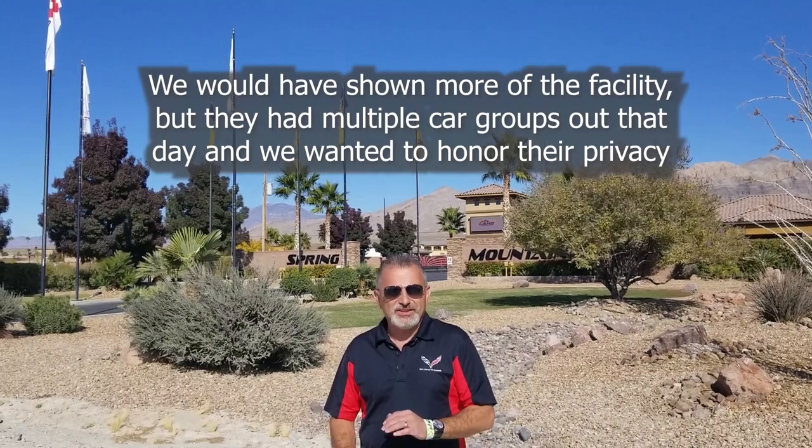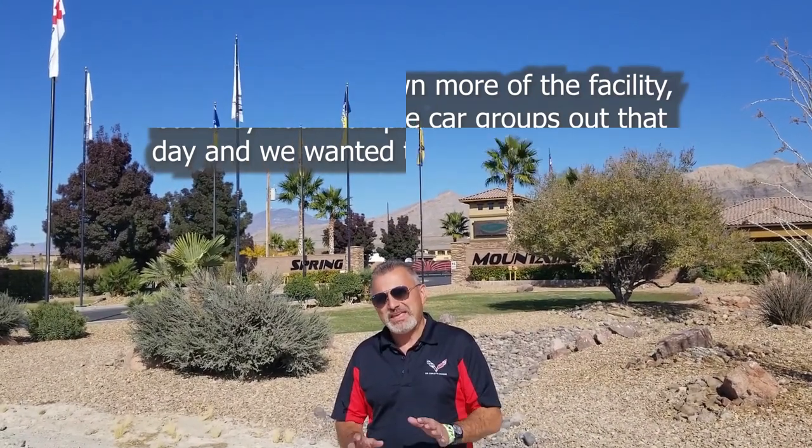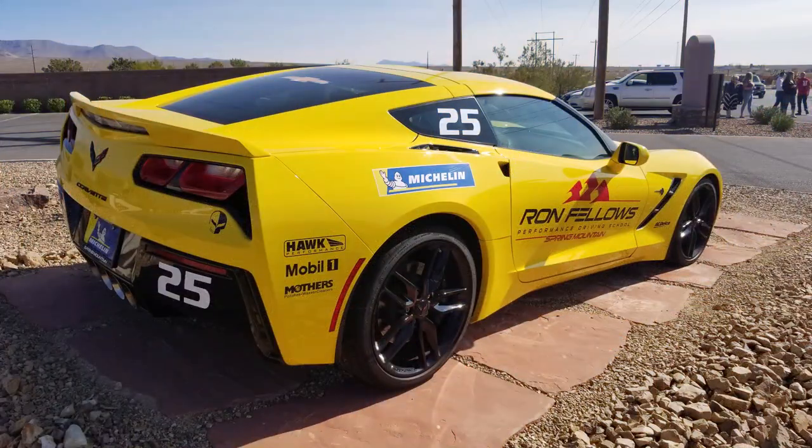Hopefully you liked what you saw. I want to reach out and say thank you to Elizabeth for showing us the facilities and giving us all the information we needed. We can't wait to get out here and run this track. When we do, we'll be filming it — they told us we can film in the car, and I'll put a helmet cam on. Thanks for watching today, you guys have a great day, we'll see you next time.